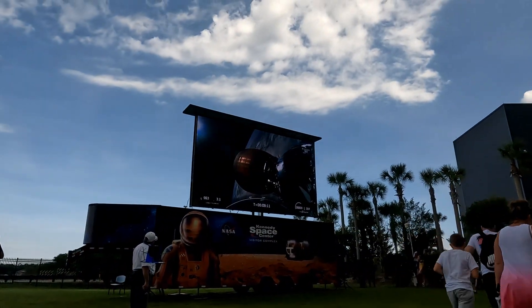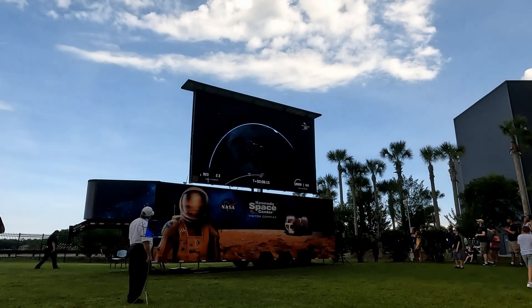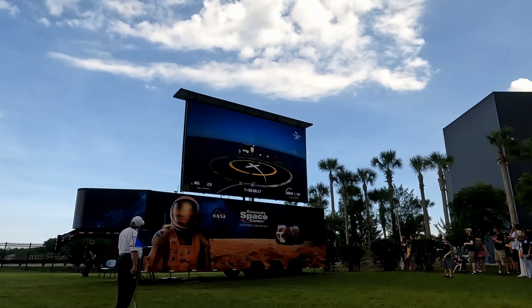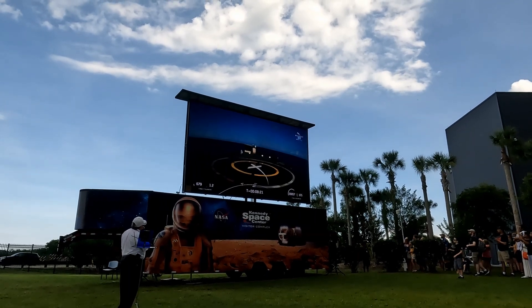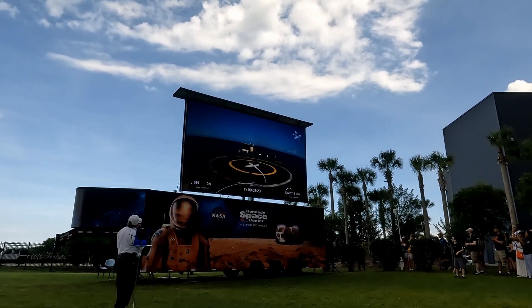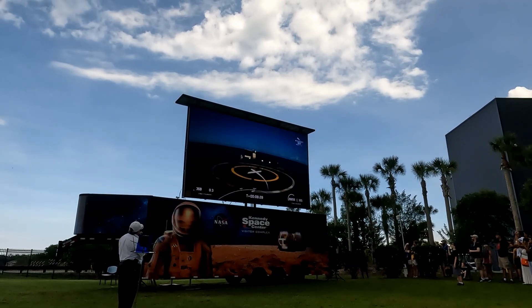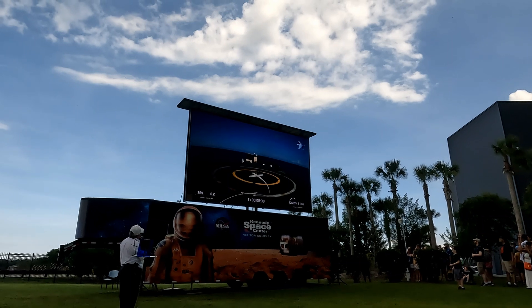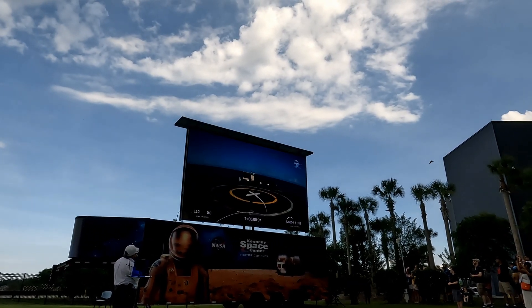Standing by for first stage landing. That's a view of the landing barge — Just Read The Instructions. Hopefully you'll be able to see the landing in just a few seconds. Verbal confirmation of a good stage one landing. We're hoping to see that in this view from the drone ship with a little bit of latency.